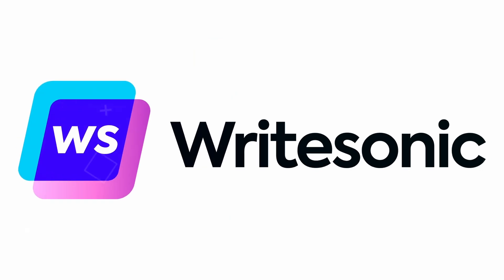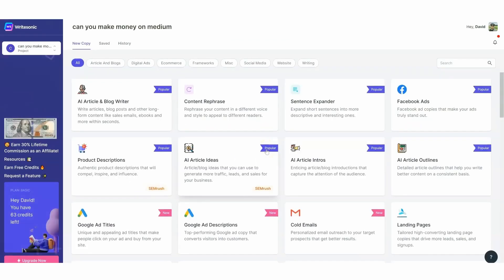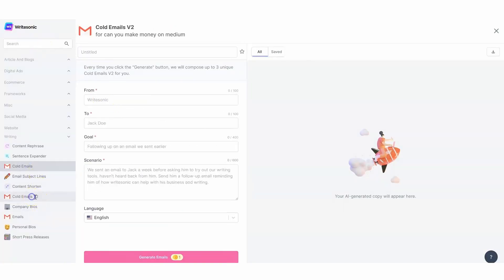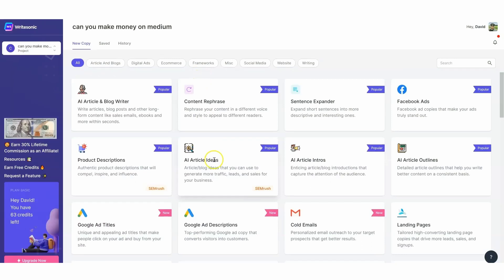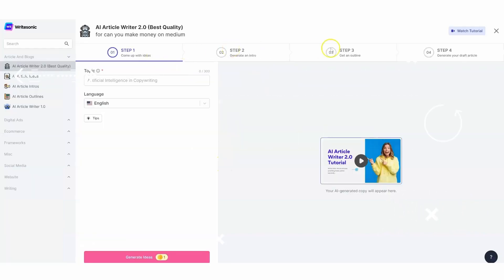Tool number 3: WriteSonic. Introducing WriteSonic, the cutting-edge AI writer that's revolutionizing content creation. With its advanced capabilities powered by GPT-4, WriteSonic is a next-generation tool that generates high-quality copy in multiple languages and caters to various situations. Whether you need marketing content, blog posts, or paragraphs, WriteSonic has you covered with its versatile templates.